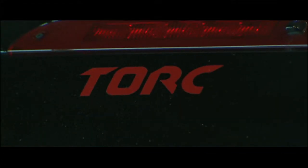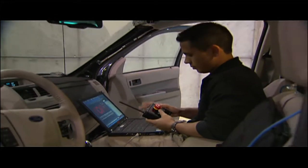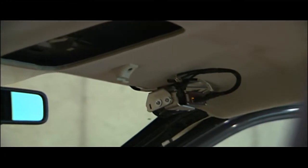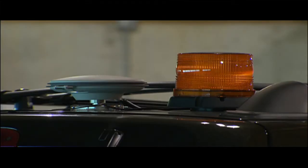Engineers and students from RoMeLa, the Robotics and Mechanisms Lab, equipped the vehicle with laser scanners in the front and back to detect objects in the road, mounted cameras on the windshield to identify different lanes, a GPS antenna, and an inertial measurement unit that, when combined, paints a 3-D picture of the driving environment. All this information is sent to an onboard computer to be processed.